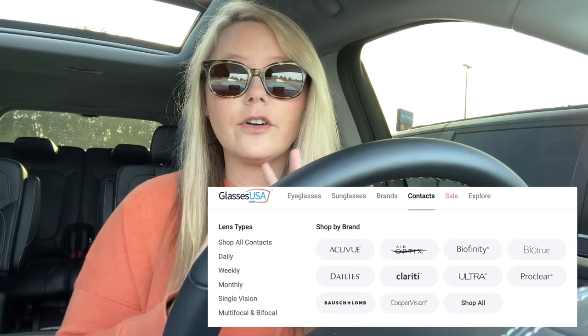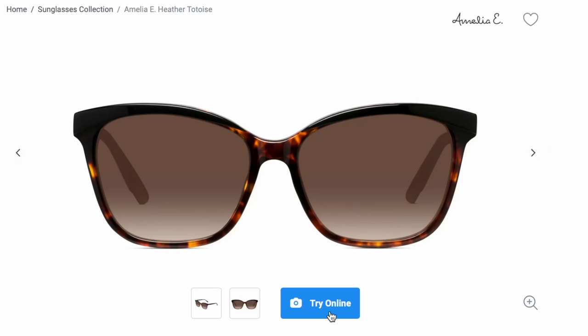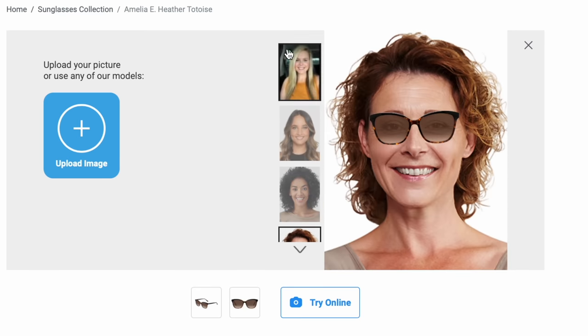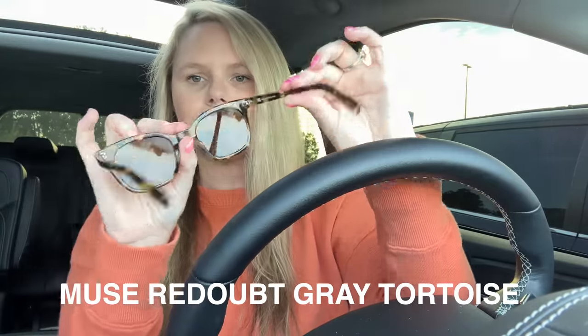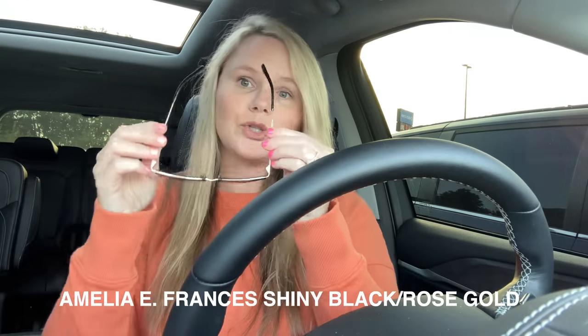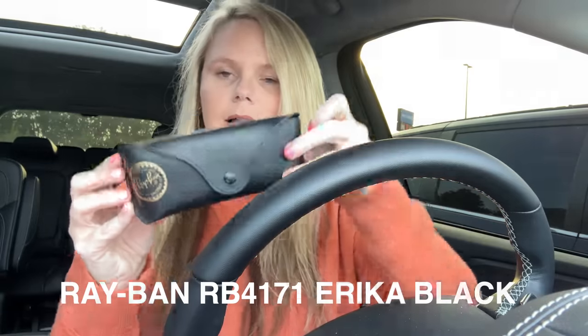If you prefer contact lenses, GlassesUSA.com is also the perfect place to save and stock up - you get 25% off all brands like Acuvue, which my husband uses, Bioaffinity, and more. The virtual try-on was so funny but I loved it because I might have ordered glasses that looked really funny on my face without it. I have two pairs of sunglasses from them: Ray-Ban and Muse brand. I also got Amelia E glasses - the ones you always compliment - they're blue light approved.